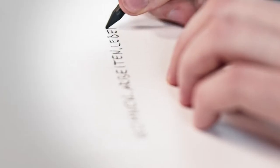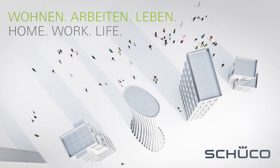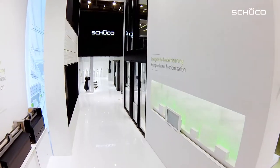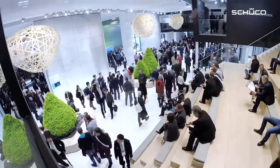Our motto is Home, Work, Life — that's the trade fair's overarching motto as well. We're showing the products and systems we make that can make home and the workplace, the places where we spend most of our time, secure and energy efficient.